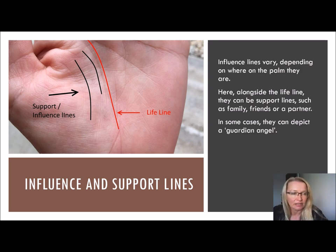So here, the red line is the lifeline. Alongside the lifeline, they can be called influence lines or support lines. By support line, it can represent a family member, a friend, a husband, wife, or partner. They can in some cases even depict a guardian angel. Most people with these support lines have a good quality of life during the period that the support lines or influence lines are there.